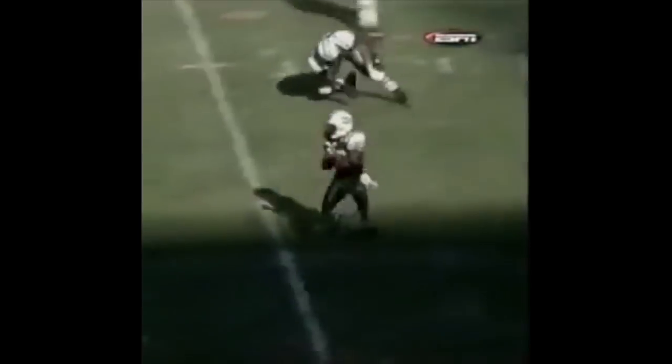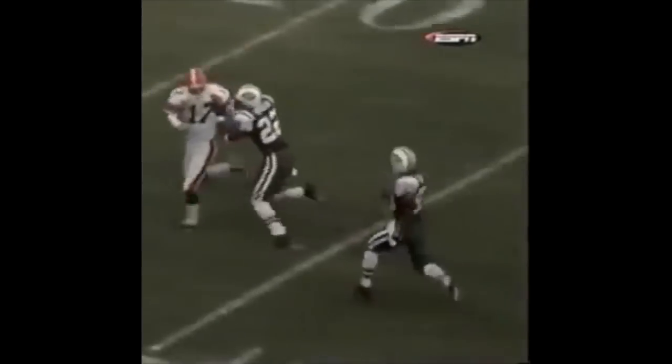He puts his left foot into a wobbly kick that bounces at the Jet 40 — picked up and flying down the left side of the field, Santana Moss. He's to the 50, left sideline 40, down to the 30, at the 20, 10, 5 — touchdown!